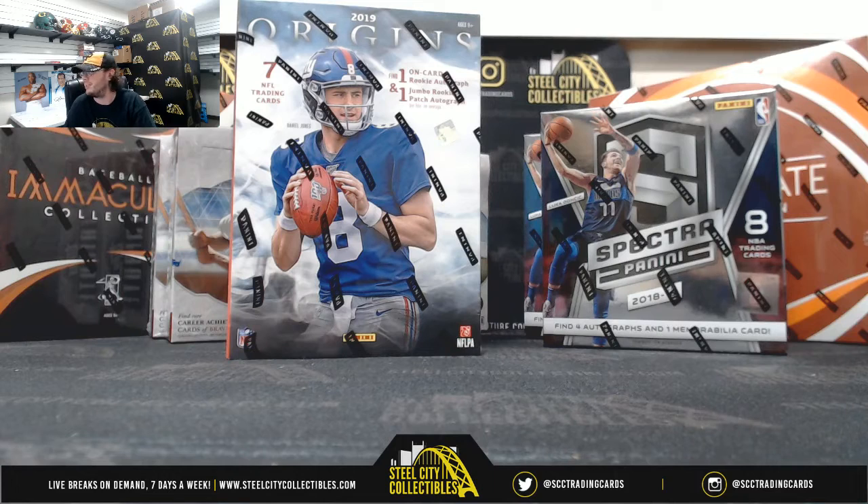All right guys, our next break here is for Wes. We have a 2019 Panini Origins Football Hobby Box. Good luck Wes.